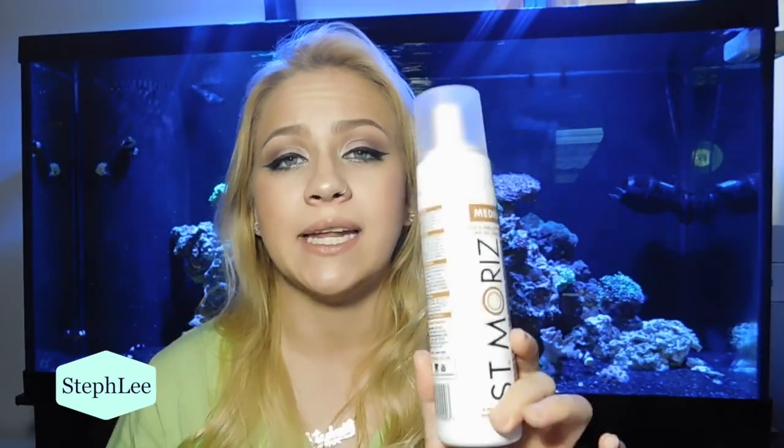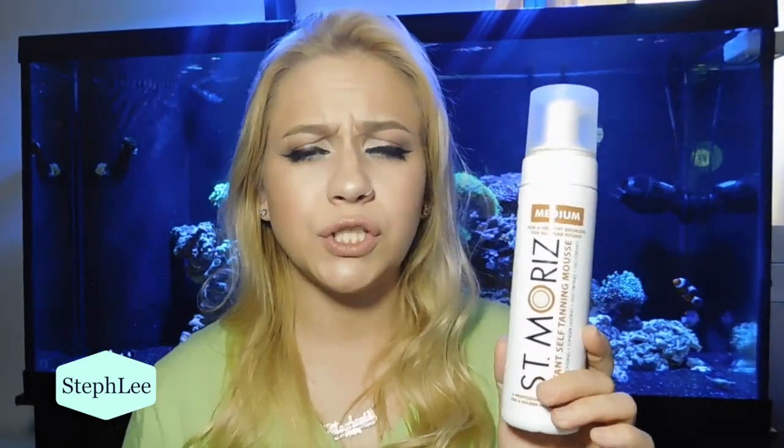Another favorite I had is a medium instant self-tanning mousse. I did a video where my hand was a little orange from it because I didn't get the mitts to put it on. But it does give me a quick and instant tan like it says — I was literally tan instantly. It did give me a little bit of buildup one to two hours after. I put it all over my body and face, so I was really tan, and it lasted for about two to three days since I shower every day.